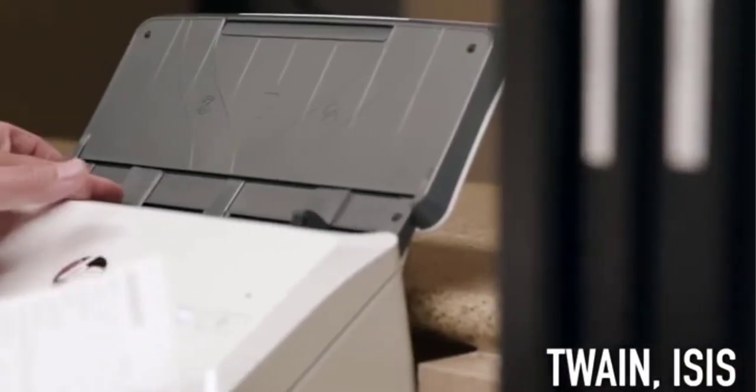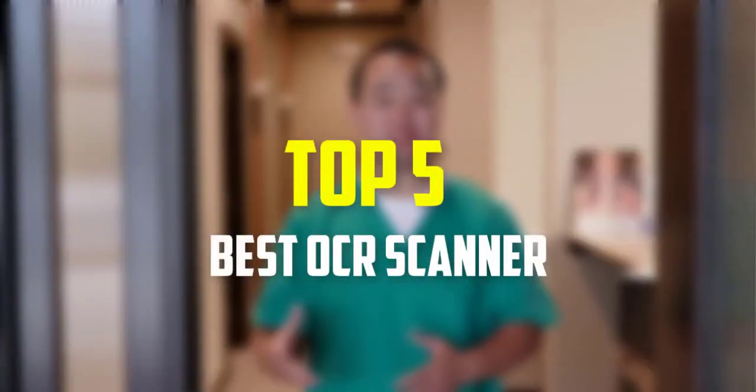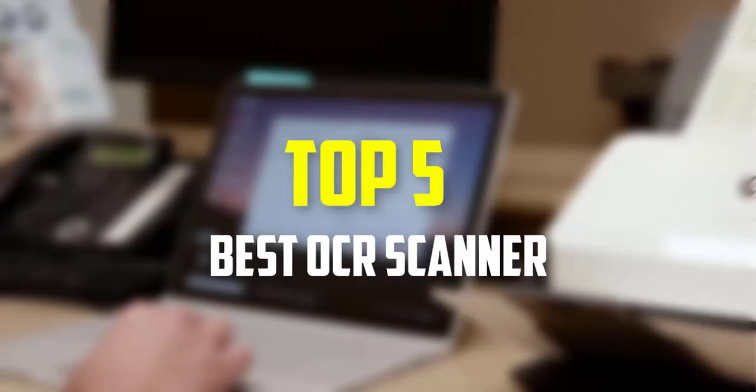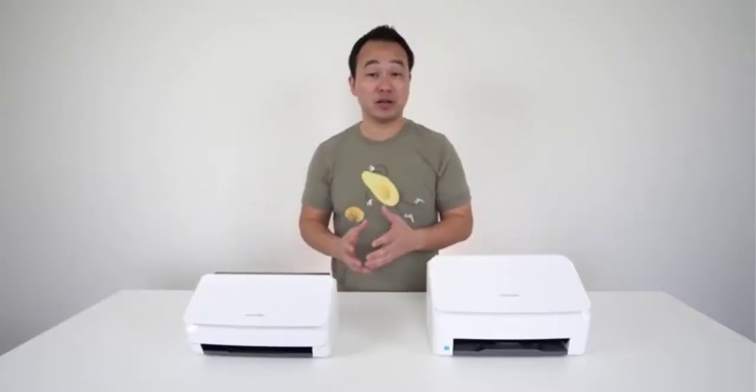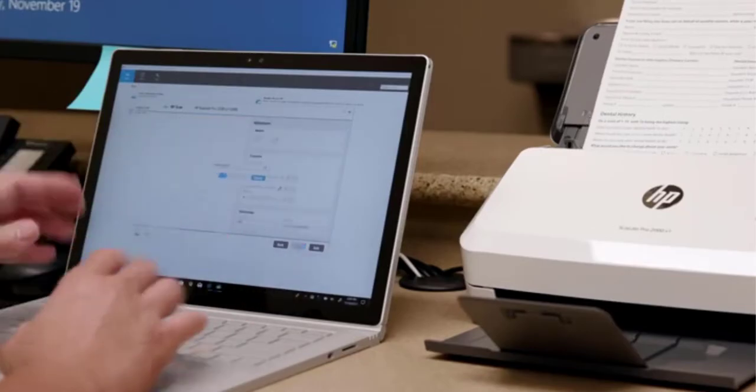Hello everyone, welcome back to our new video. In this video, I will give you more information about the top 5 best OCR scanners that are available on the market. I made this list based on their quality, price, popularity, durability, user opinion, and more.